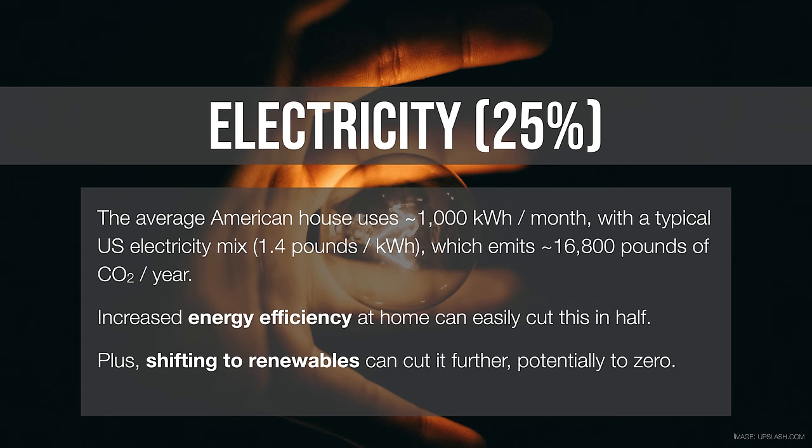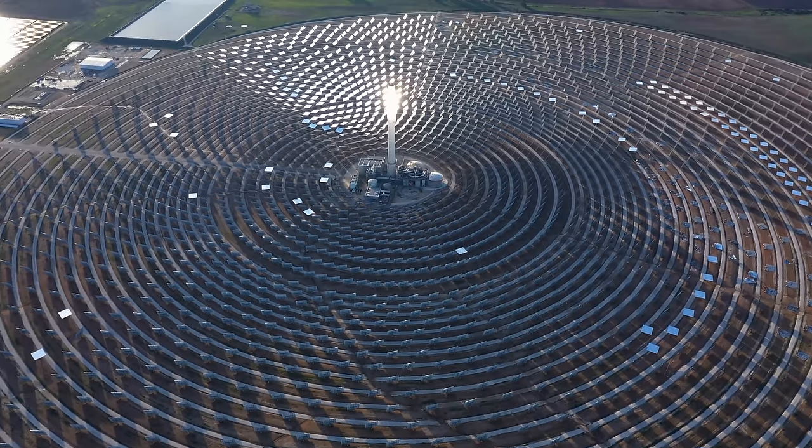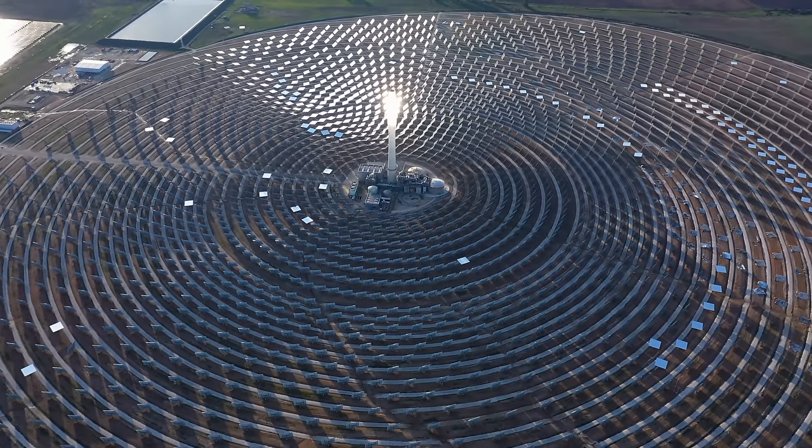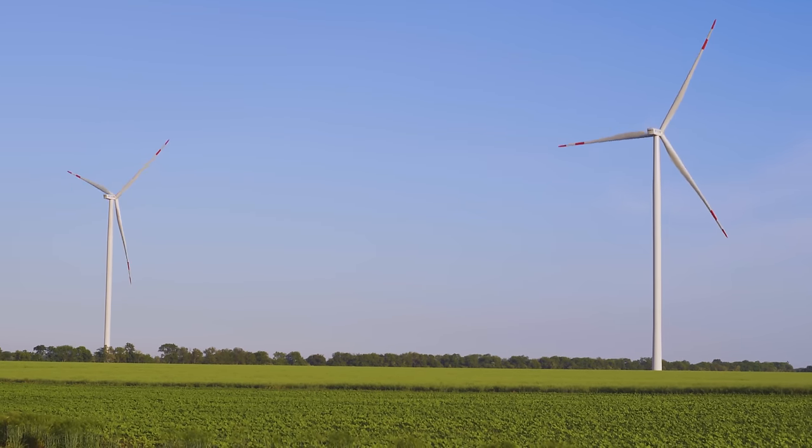How would we reduce that? We can have energy efficiency — we could reduce the use of electricity. No matter how the electricity is made, we could probably cut it in half with better lighting, better air conditioners, better appliances, and so on. But we can also switch the way we make electricity to things like renewables that don't emit any CO2 at all. So that one-two punch of efficiency and transforming to renewables is key here.